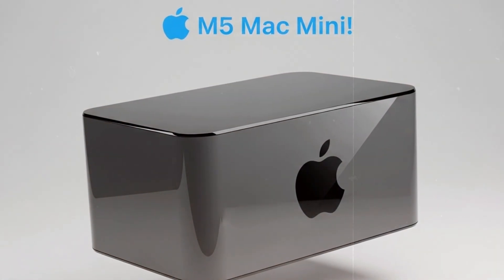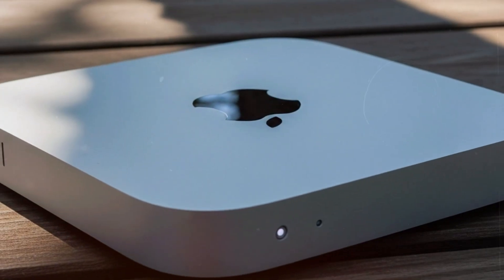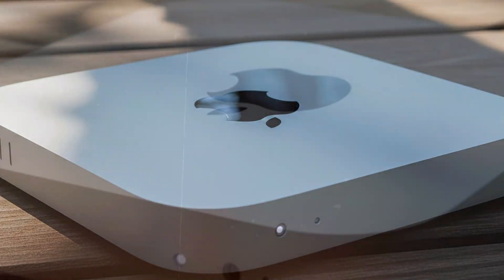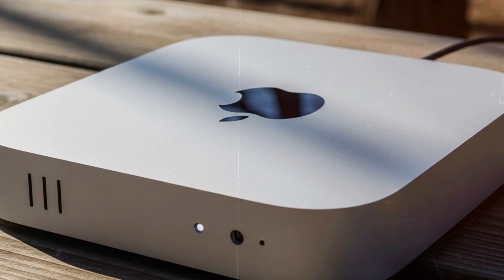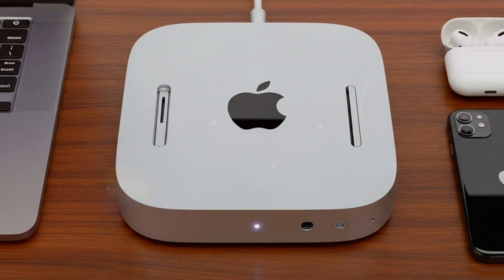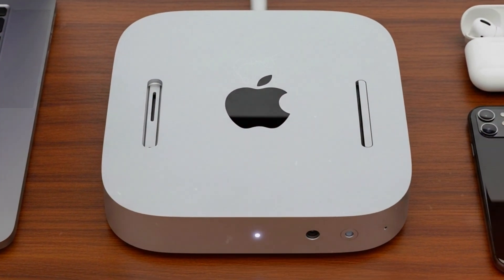Now, if you think that's impressive, wait till you meet the iPad Pro M5. This isn't a tablet — it's a full creative workstation in your hands. With the same M5 chip inside, it now handles video rendering, 3D modeling, and intensive workflows that used to be reserved for high-end laptops.